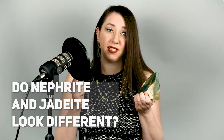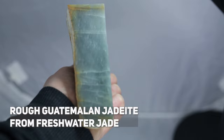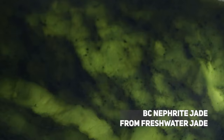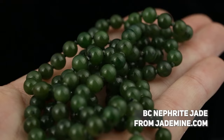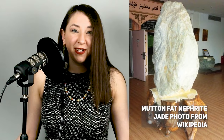Do nephrite and jadeite look different? Most of the time, yes. These beads I'm wearing are jadeite, and this is my nephrite bangle. This is an example of rough jadeite from Guatemala, which actually looks even different from rough jadeite from Myanmar. Nephrite jade can be an array of colors, but is typically known for its earthy green tone and black specks, which may be graphite inclusions. Nephrite jade is also highly valued in its greasy white color known as mutton fat jade, which was the highest regarded color of jade in ancient China.